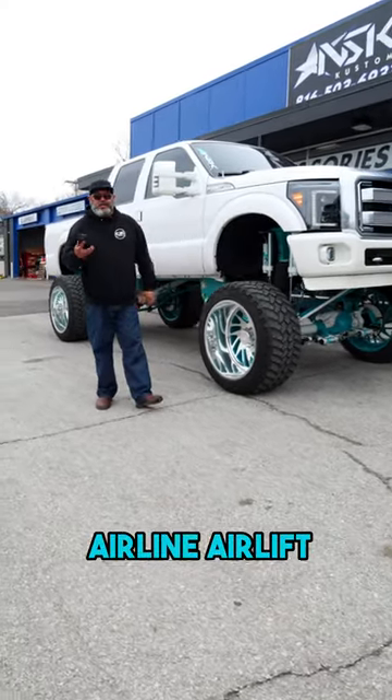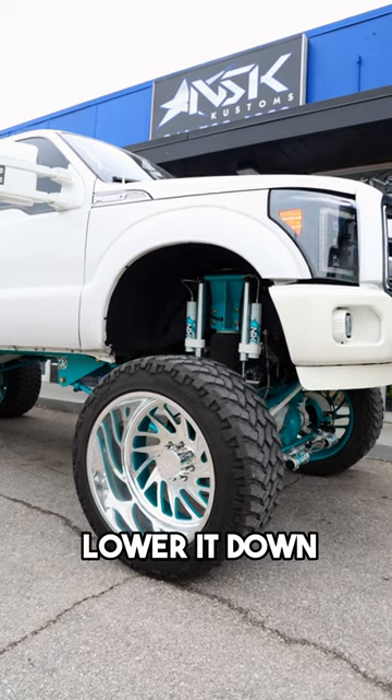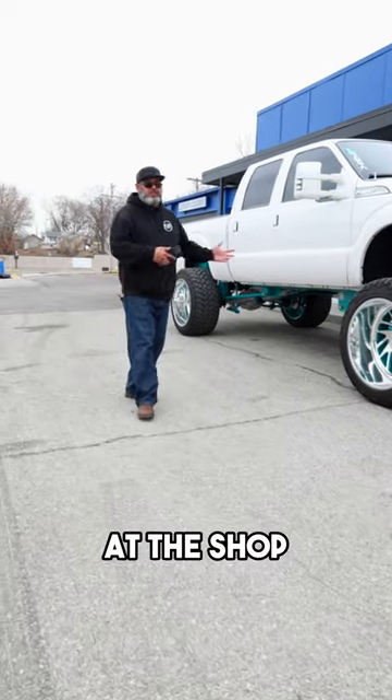The truck is equipped with an airlift that you can control your air suspension with your phone. You can lower it down. Everything built here at the shop.